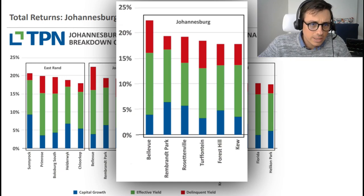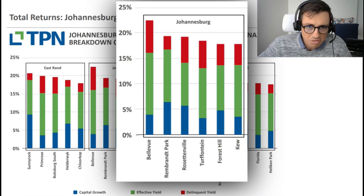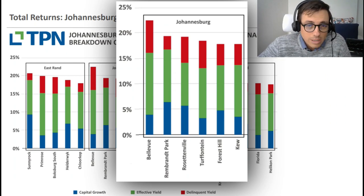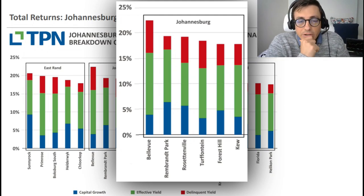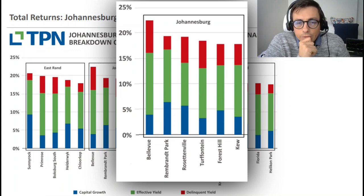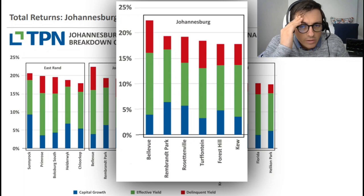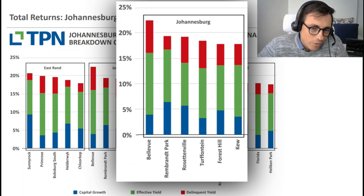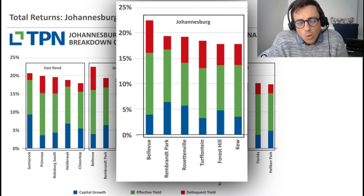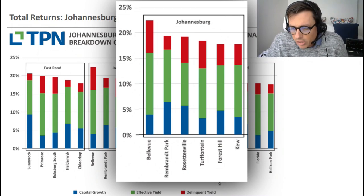The yields for Rosettenville, Turfontein, and Forest Hill are hovering around 18-19%, with some strong delinquent behavior. Rosettenville and Turfontein are definitely higher-risk areas. Forest Hill from my experience has been a pretty safe area. You definitely want to take the risk into account - I prefer buying in Forest Hill because I know the risk is lower.